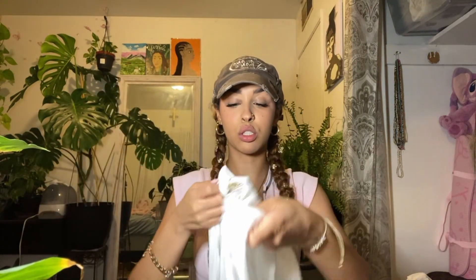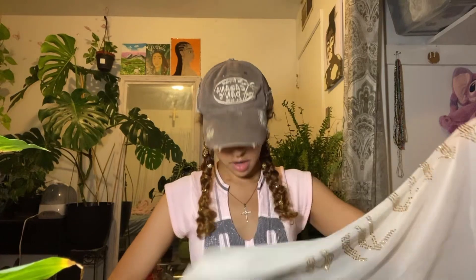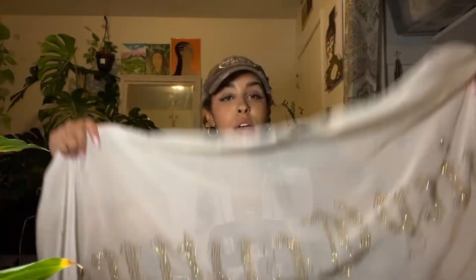I got this Juicy Couture scarf for $3.49 — I thought this was super cute. I got it so I could wear it as a head wrap kind of thing or as a scarf too. Then I also got this hat — $9.99. I honestly might return it, I'm not sure, but I've been really liking hats and it's kind of a trust the process thing — it'll look really good with a fit.